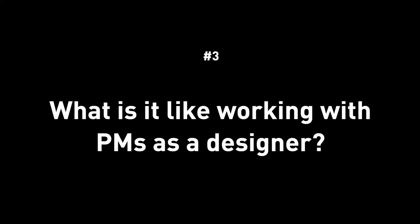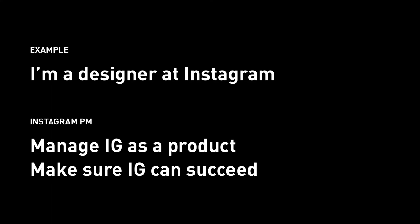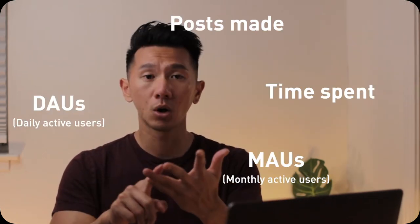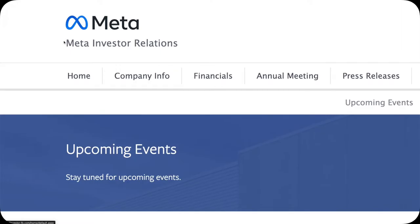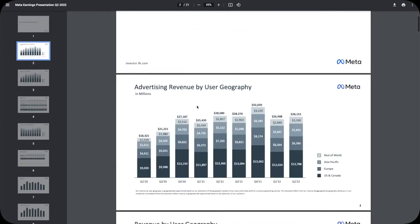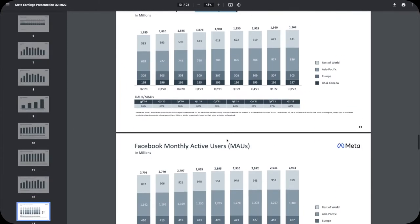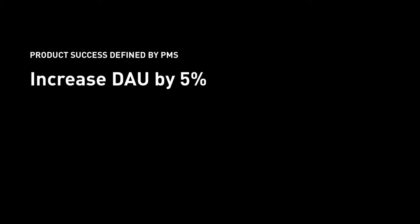What is it like working with PMs? Let me walk you through an example. Say you're a product designer at Instagram working with a PM. That PM is managing Instagram as a product and needs to make sure it succeeds. To do that, the PM sets key metrics and keeps their eyes on them. For Instagram, it's probably DAU, MAU, time spent, posts per user per month. In fact, since Meta is publicly traded, we can find their actual metrics on their investor relations site — Q2 earnings shows DAU, MAU, and ARPU: average revenue per user. The PM might then aim to increase daily active users by 5%.